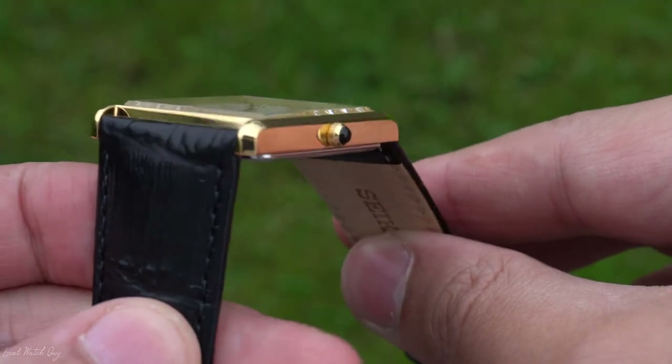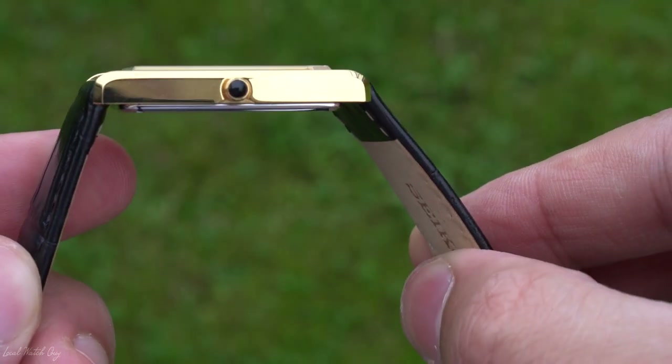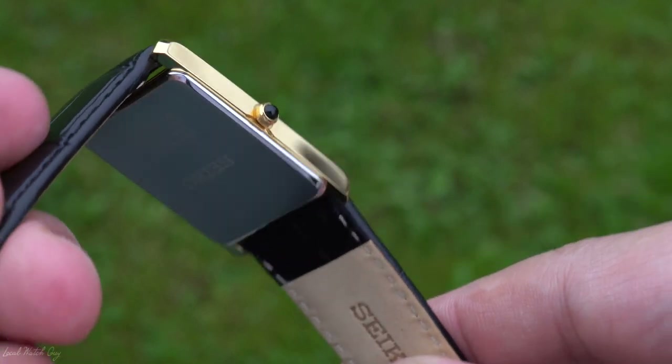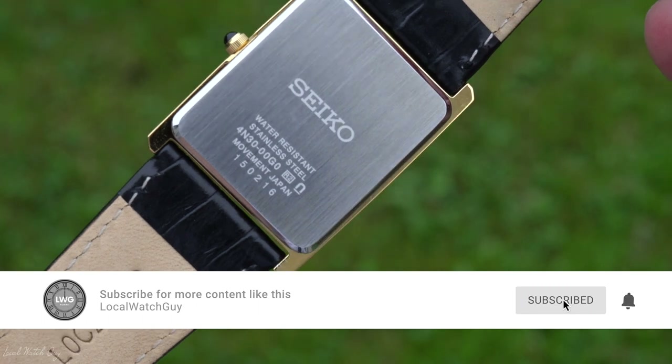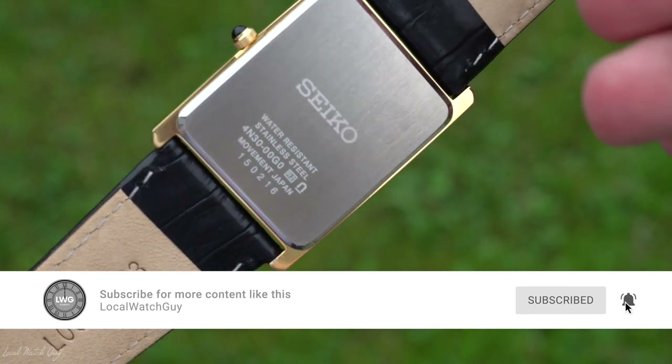As soon as I first tried this on, it felt and looked way more expensive than it actually is. That's all for today, guys. What do you think of this watch? Is it the best Cartier Tank alternative? Don't forget to subscribe and I'll see you guys soon. Take care.